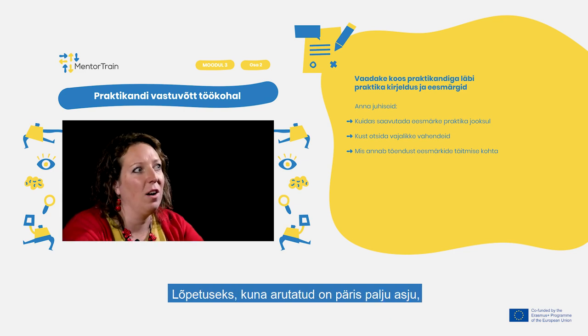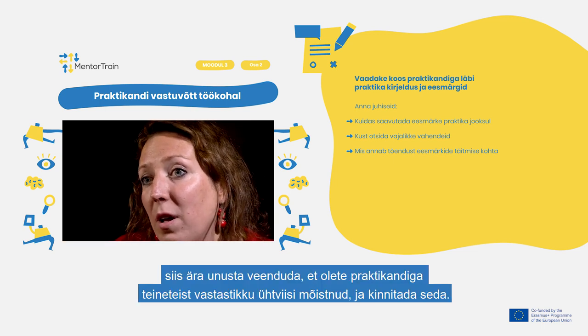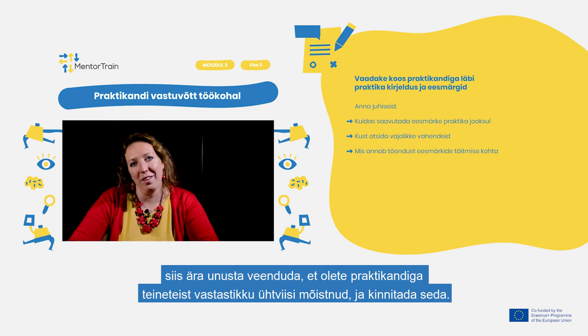Finally, as there are quite a lot of things that have been discussed, don't forget to ensure mutual understanding with the apprentice and verify it.